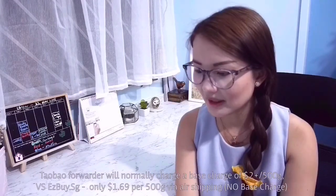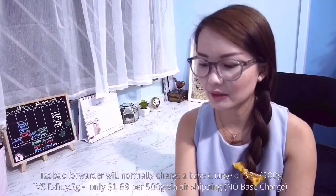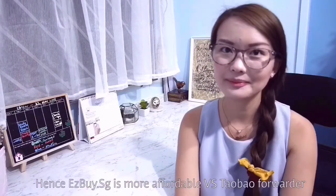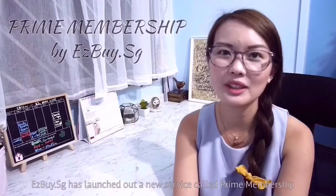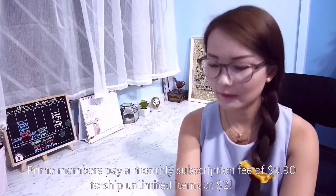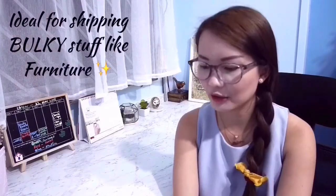The shipping rate that EasyBuySG charges is one of the cheapest among other agents. Taobao forwarders normally charge a base charge of $2 plus per 500g, but on EasyBuy there's no base charge — they only charge $1.69 per 500g via air shipping, which is a lot cheaper and more affordable. EasyBuySG has also recently rolled out their new Prime Membership service. Prime members pay a monthly subscription of around $9.90 and can ship unlimited products at $2.00.